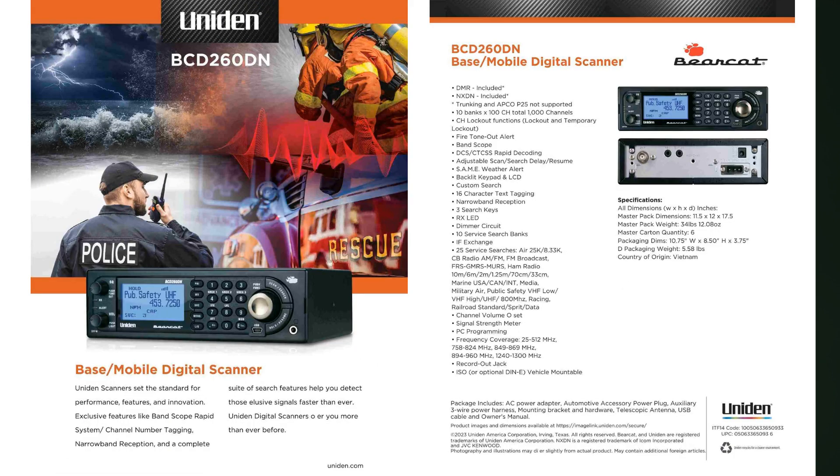Both of these radios look identical to scanners that we might already own, but there's a difference hiding underneath the cases of each one. Both of these radios are analog, NXDN, and DMR — but no P25 and no trunking. Conventional only: analog, DMR, and NXDN. There are no other scanner radios on the market that are set up this way.